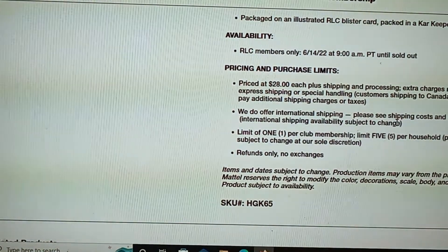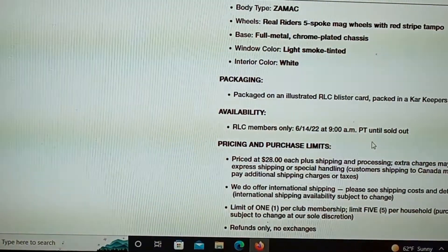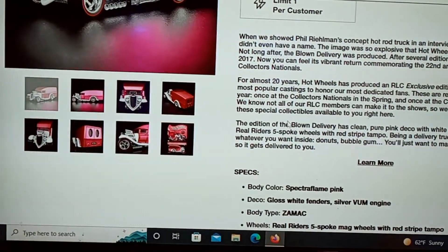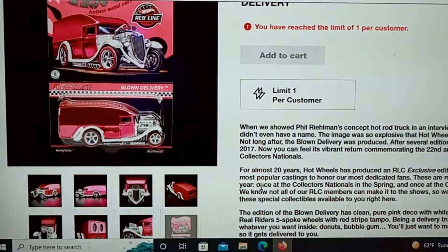It was $28 plus shipping, so this car ended up being around $36 with shipping at $6.95 plus tax. There's a limit of five per household and they still haven't sold out, so it doesn't tell you how many they were planning to make.